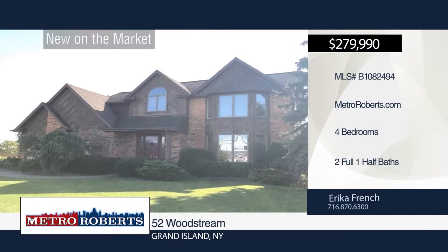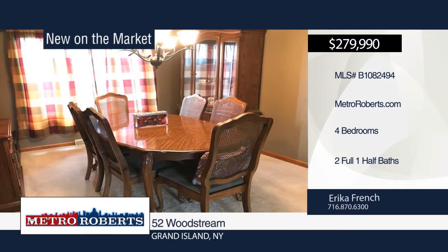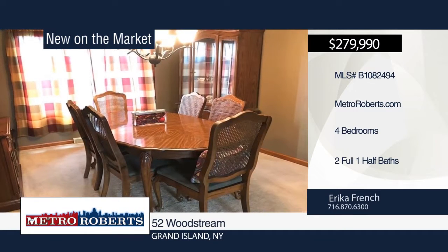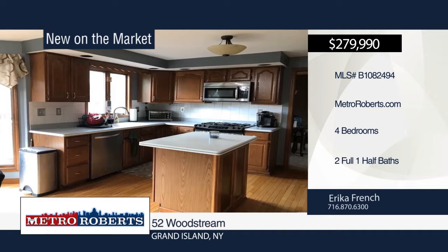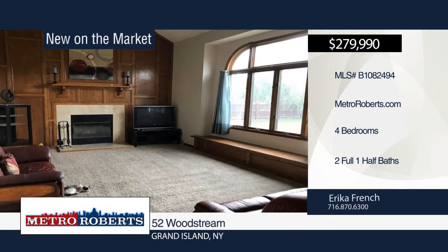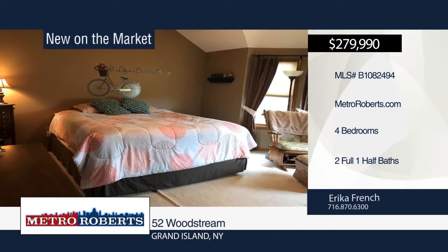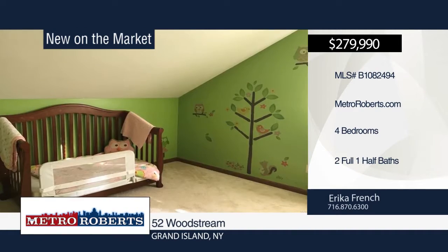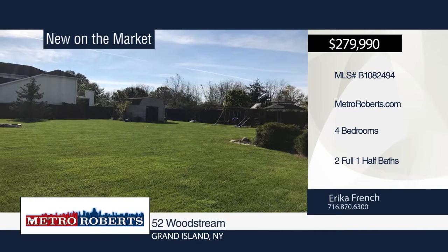Welcome to this beautiful and spacious four-bedroom, two-and-a-half-bath home situated on a lovely corner lot. Step inside the fabulous family room with vaulted ceilings centered around a magnificent fireplace with custom-paneled wall and window seat with storage. The master bedroom has a ceramic tile en-suite and custom-designed closets. Outside, enjoy the maintenance-free composite deck and huge fenced-in yard. Call Erica Fringe today to schedule your private showing.